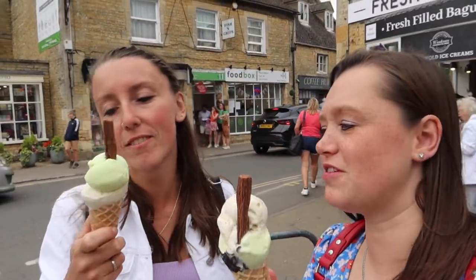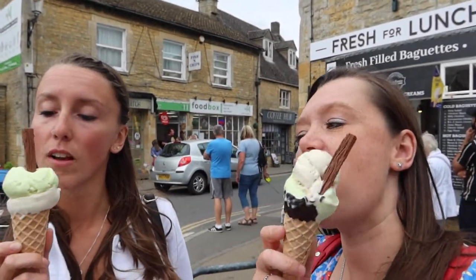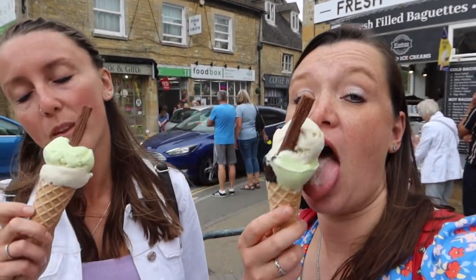We got a little ice cream — matchy-matchy! They've got the same: salted caramel and mint chocolate chip with a flake. I got a chocolate cone — this is a proper explorer move. Yum!